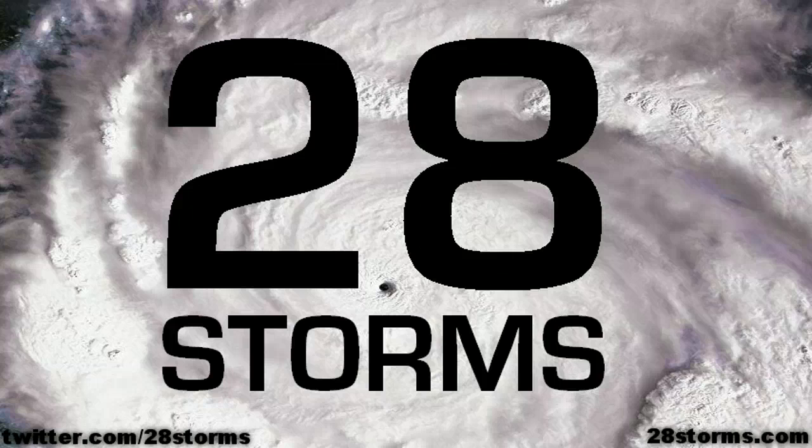The Atlantic Basin is looking rather quiet tropically speaking, but activity may begin to pick up just a little bit as we go into the medium range out in the eastern Pacific. We're going to keep tabs on all of these issues here at 28storms.com and the hurricane tracker app. Check back soon for more video updates.